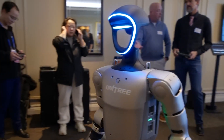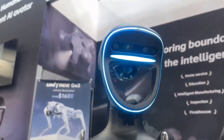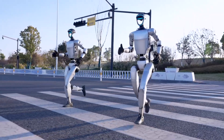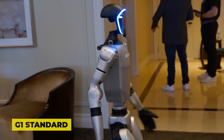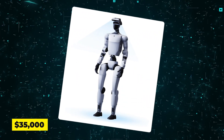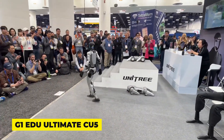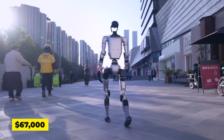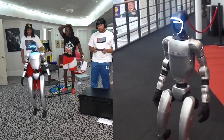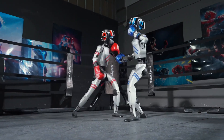Unitree's pricing structure tells a more complex story. The base G1 model starts at $16,000, already revolutionary for humanoid robotics. The company offers a tiered system: G1 Standard at $16,000, G1 Pro at $35,000 with enhanced sensors, and G1 EDU Ultimate CU5 at $67,000 with full package. The tech world took notice when streamer Kai Xenat acquired the flagship G1 EDU Ultimate CU5, the most advanced iteration currently available.